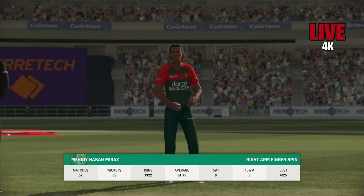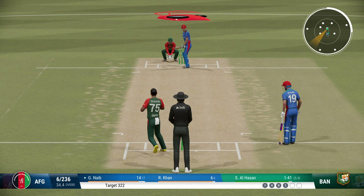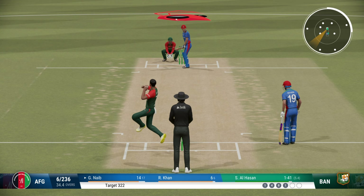Getting to the tail-enders now — six wickets gone. Onto the front foot, super shot, should be four.